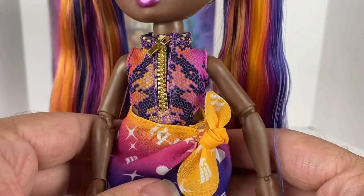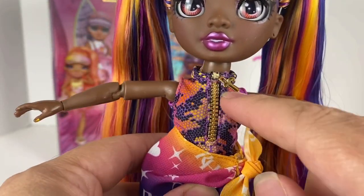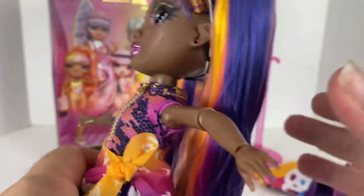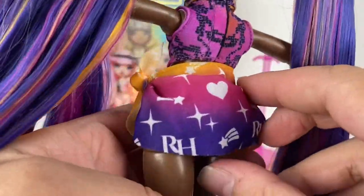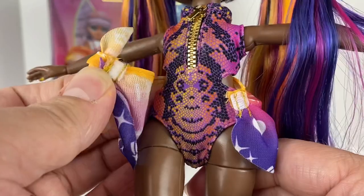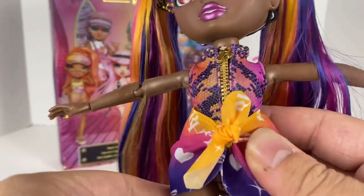Coming down to her outfit — she's wearing a one-piece swimsuit with a reptile-skin look, which is a beach-themed collection. It has what looks like a zipper but it's a fake zipper with an 'R' for Rainbow, and a little off-shoulder collar. It velcros in the back if you want to take it off. She also has a cute Rainbow High swimsuit cover with a tie in the front, very similar to Margot de Perla's, and it just comes right off and back on easily.